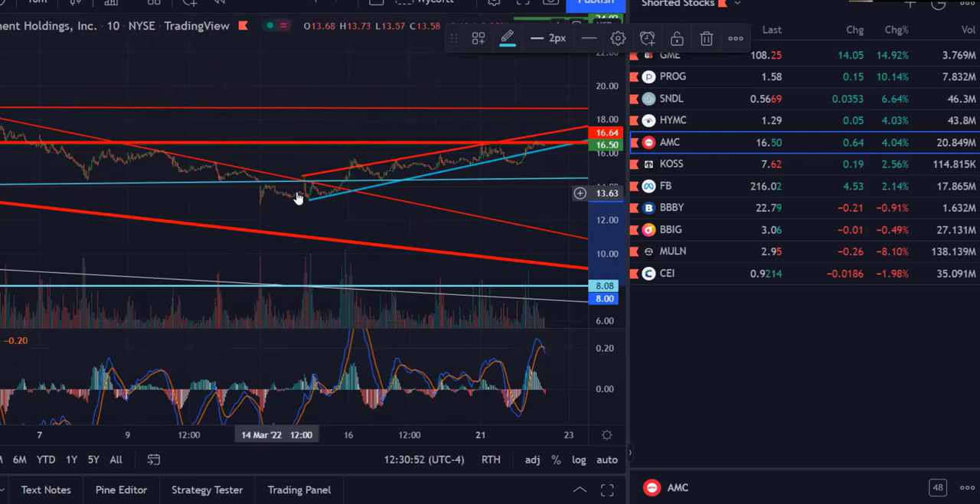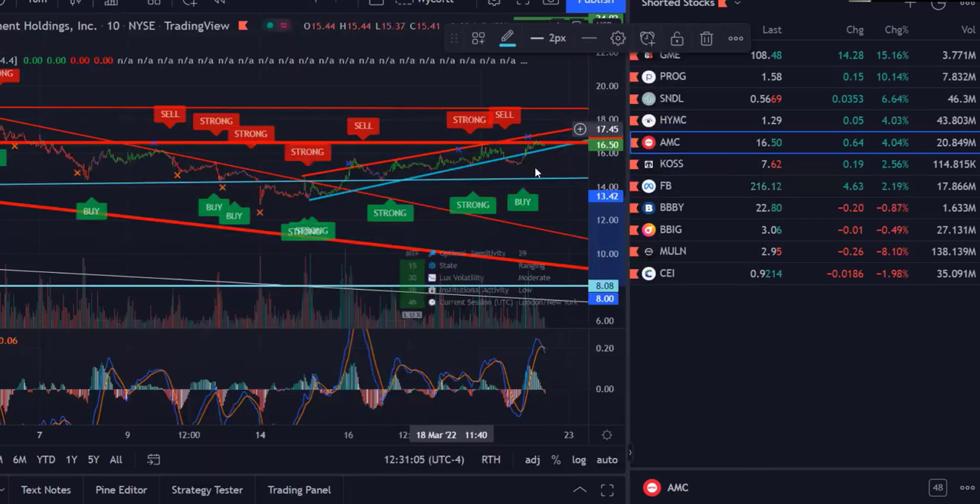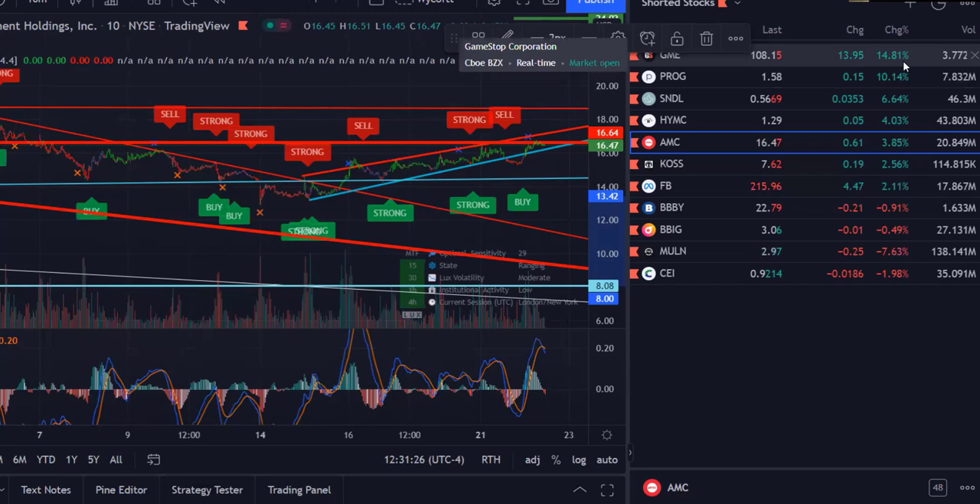It broke down below that support line, consolidated, and then started an uptrend. Looking at Lux Algo — already know the answer — it's in a buy right now, it's been in a buy since early this morning, and I did buy some more.